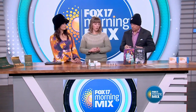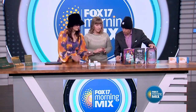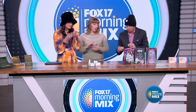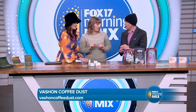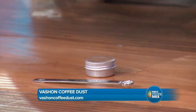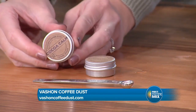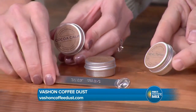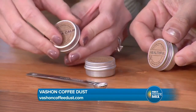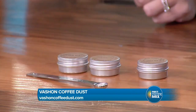Speaking of keeping yourself warm, the next item — we all love our teas and coffees — these are Vashen coffee dusters. They come in six different flavors. You just add a little bit of flavor to your coffee. The tins are really tiny but they are very flavorful — all you need is just one eighth of a teaspoon. Dump it in your cup of coffee, or even in your coffee pot in the morning by putting it inside your filter with your coffee grounds.